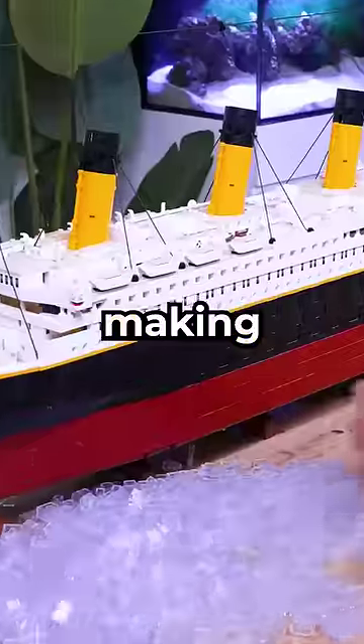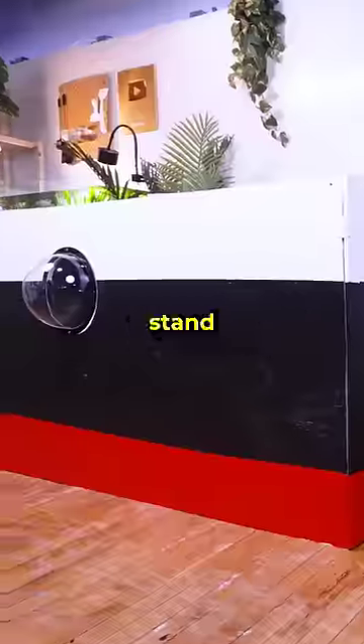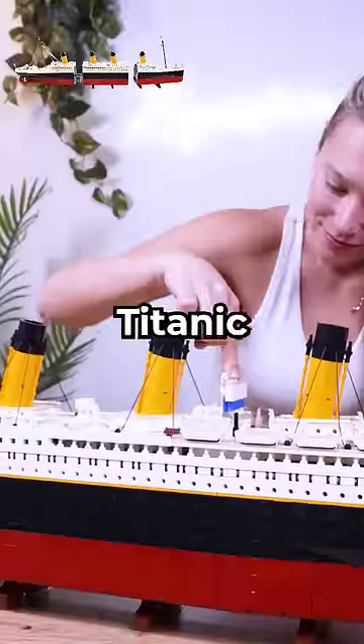So with this knowledge, I'm making these LEGO supports to hold our ship upright. And I even made this crazy stand. This is awesome! Finally, after days of building, our LEGO Titanic is complete.